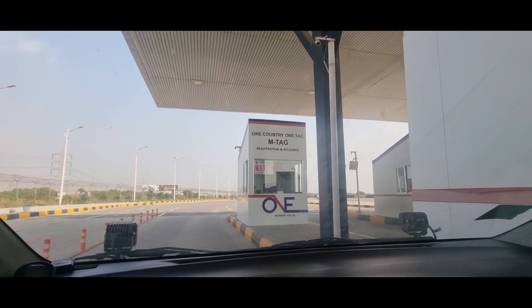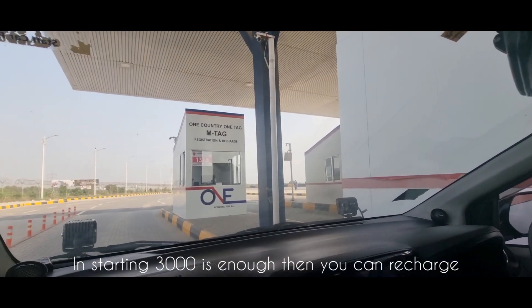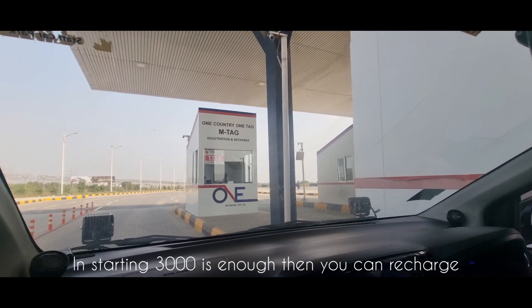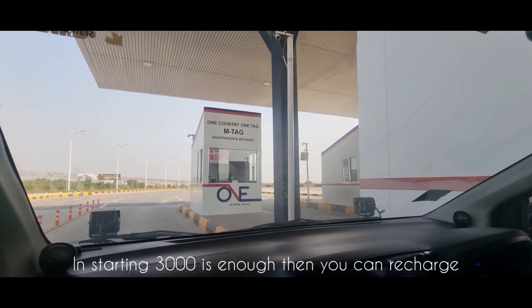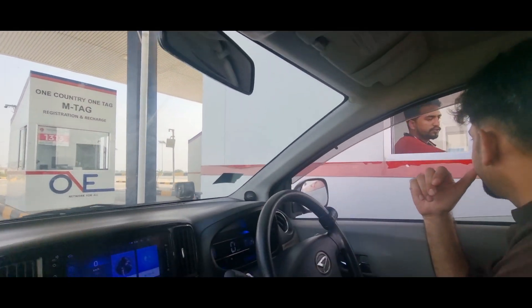We recharged 3,500. Are you going to Karachi? Yes, I am going to Karachi. Okay, we charged 3000.